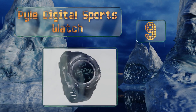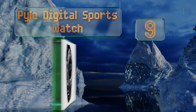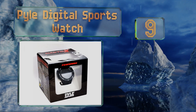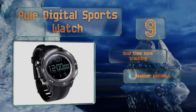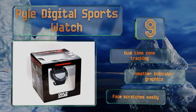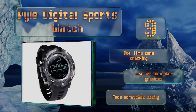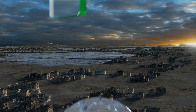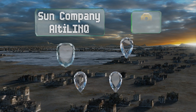At number nine, a digital sports watch straps a myriad of functions to your wrist, including a readout of the time, date, and day of the week, a stopwatch, a digital calendar, and of course an altimeter. It's a good choice for the hiker who wants to log accurate information on a trek. It offers dual time zone tracking and weather indicator graphics, but the face scratches easily.